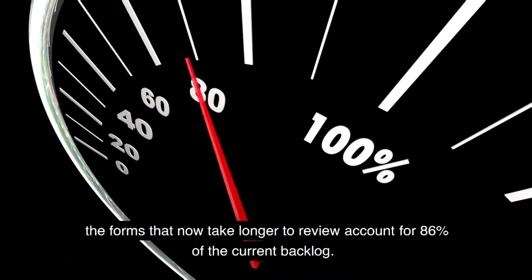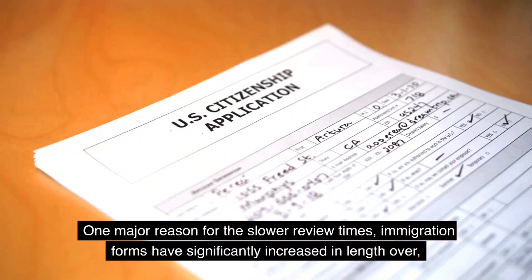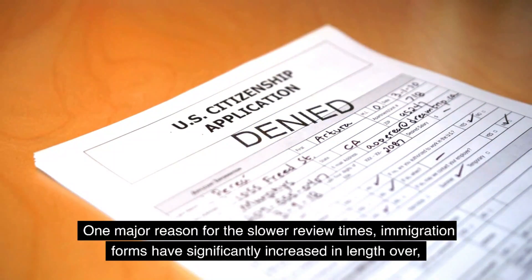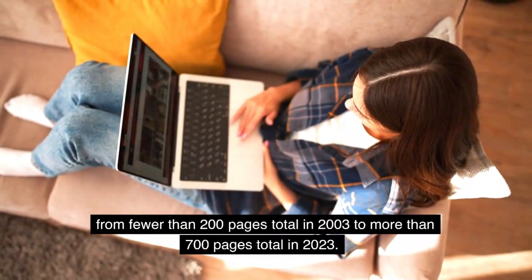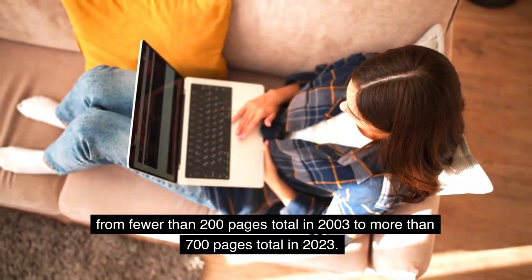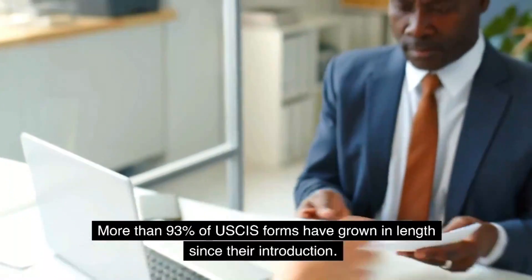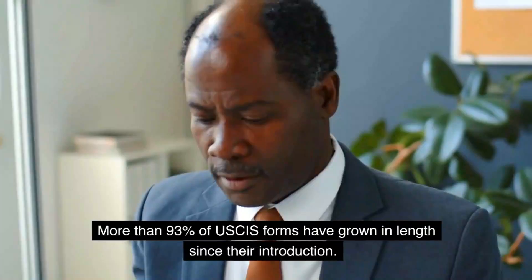The forms that now take longer to review account for 86% of the current backlog. One major reason for the slower review times: immigration forms have significantly increased in length, from fewer than 200 pages total in 2003 to more than 700 pages total in 2023. More than 93% of USCIS forms have grown in length since their introduction.